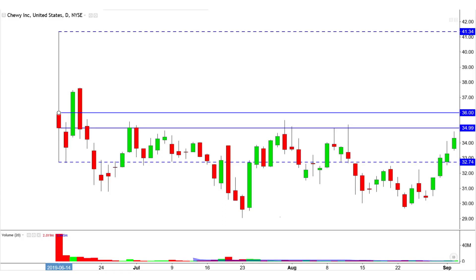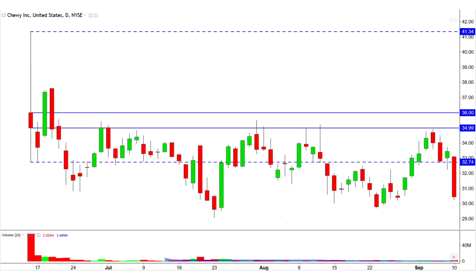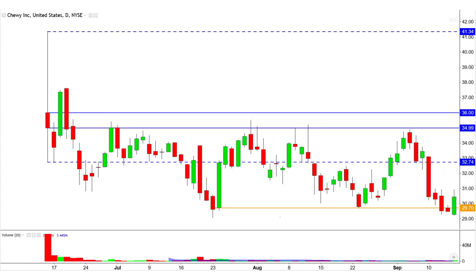A good example of mainly range-bound trading following an IPO. As usual, many key levels come directly from the candle on the first day of trading, and clear swing points that follow, such as the ones around the 2970 level.